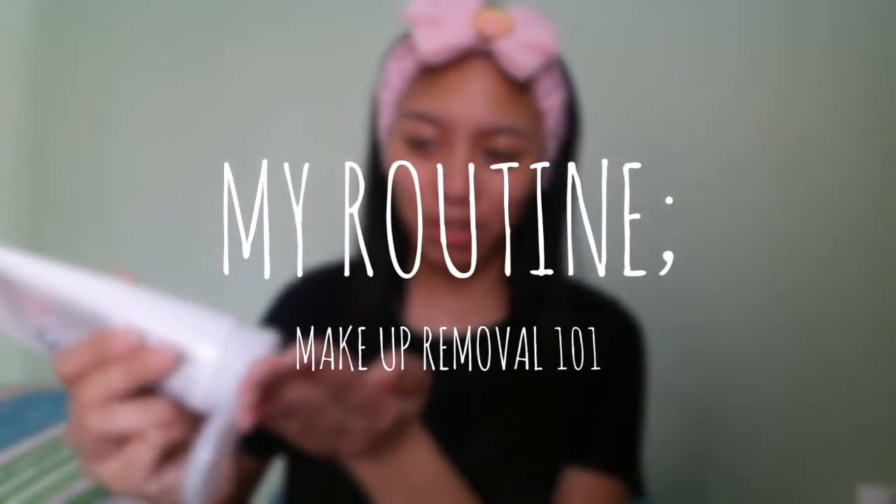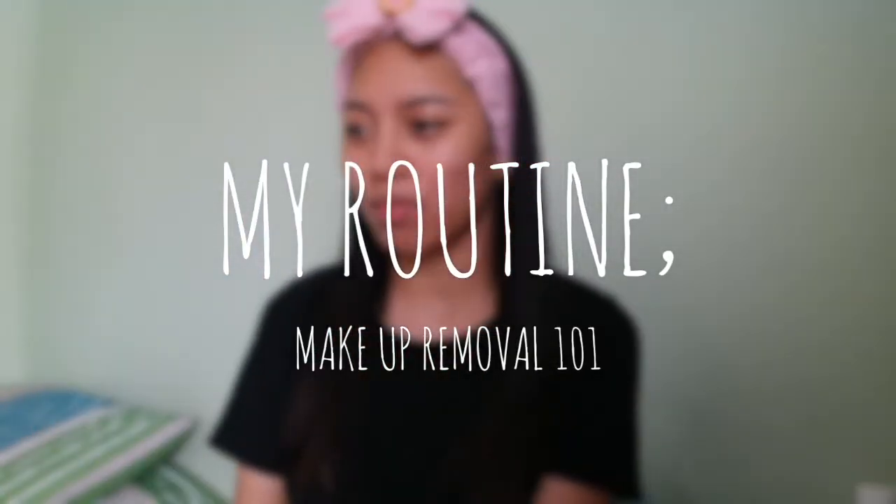I swear I should just film all these skincare routines in the bathroom from now on. Hey guys, it's Saren.